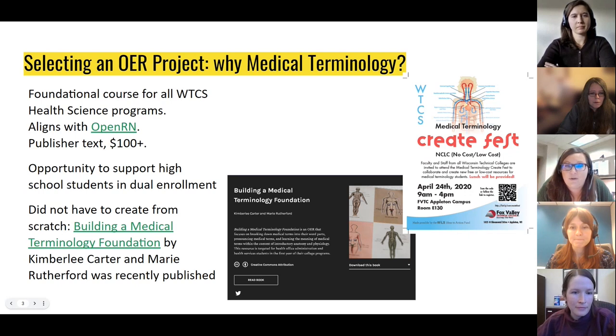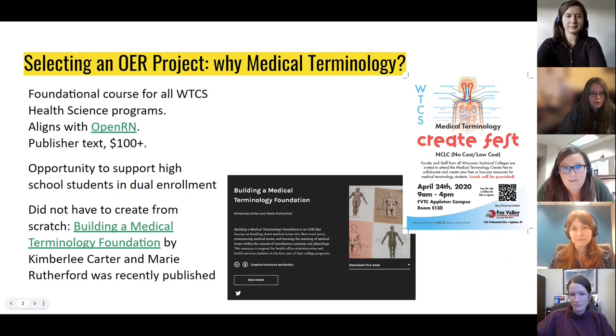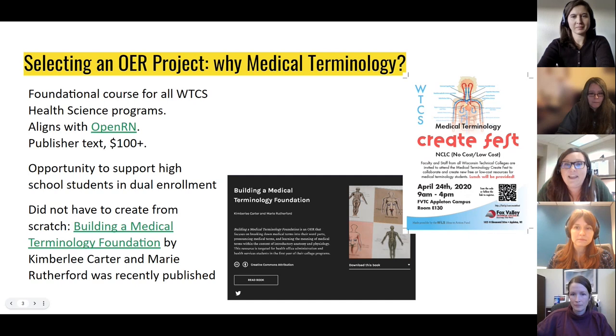A small group of librarians submitted a Wills Idea Action Fund proposal in 2019 and received a $5,000 stipend to hold the state's first ever OER CreateFest, slated for April of 2020. We grossly underestimated the amount of time and energy that went into both the CreateFest itself and writing a textbook. And the CreateFest being scheduled in April of 2020 was very poor timing with the start of a global pandemic. We did still end up holding the CreateFest, switching everything virtual to Microsoft Teams.